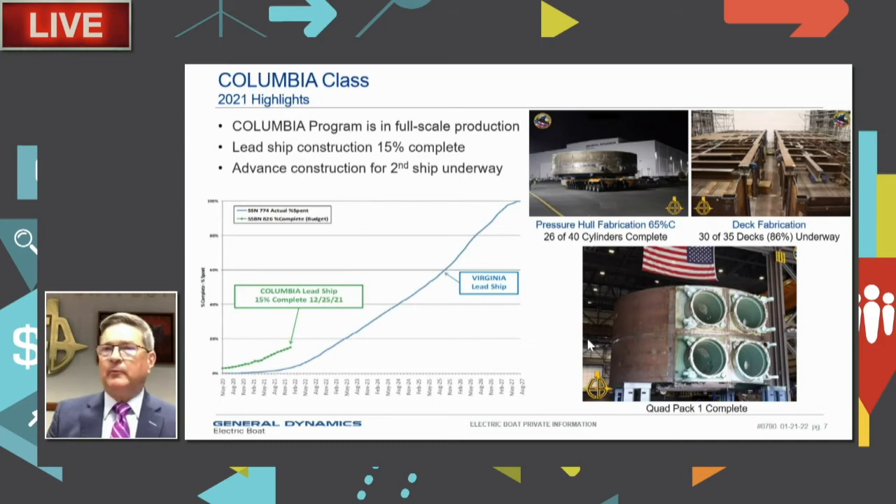We've completed the bulk of propulsion motor testing with very good results, and the lead ship motor is on track to deliver to support our construction need date. We're in full-scale construction, and our progress curve is about 14 months ahead of the lead Virginia at the same program point — the result of completing more design before construction start, securing materials early, and doing a lot of advanced construction work.